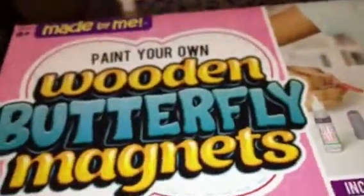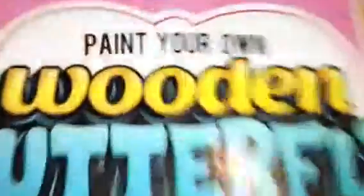They do not expire until 2017, so I thought that was an awesome deal. As a birthday gift, we got this paint-your-own wooden butterfly magnet by the brand Made by Me — just a birthday gift we're buying for a birthday party tomorrow.